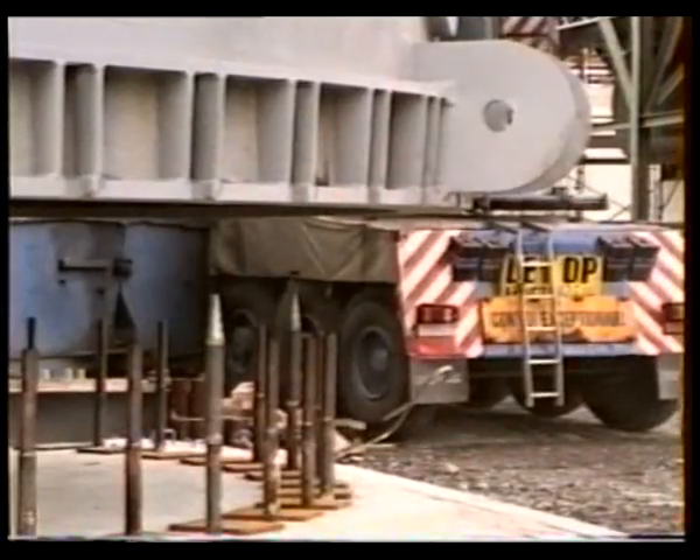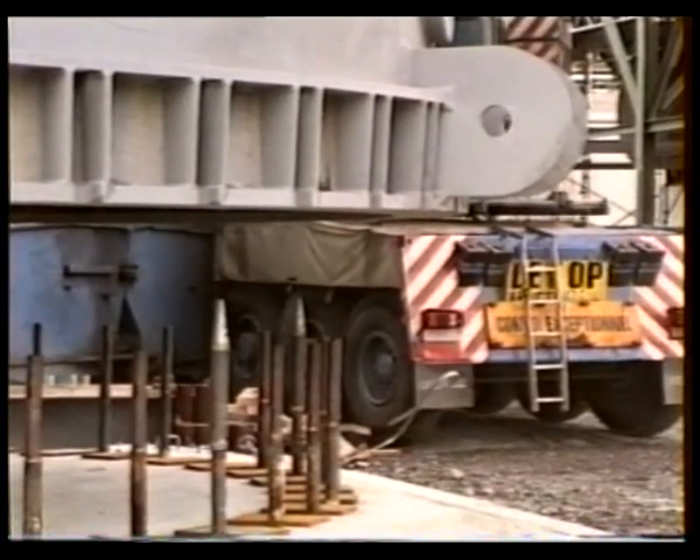To facilitate lowering over the foundation bolts, cone pipes were placed over the bolts to act as guides.